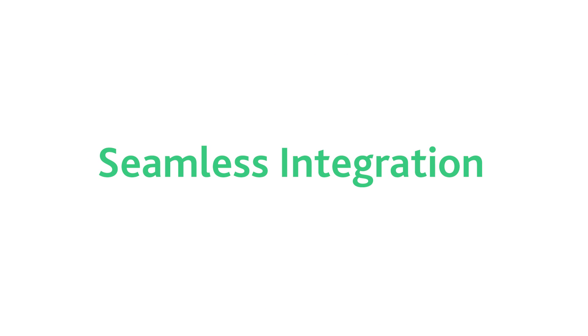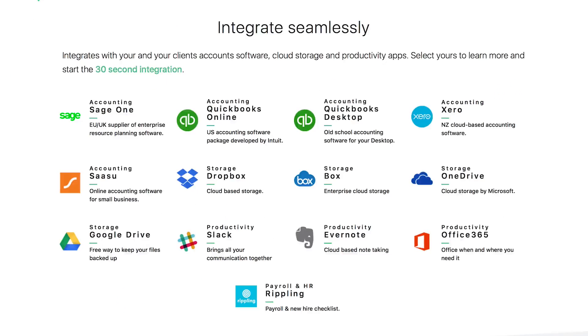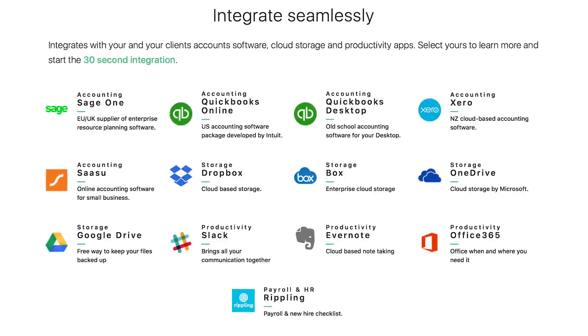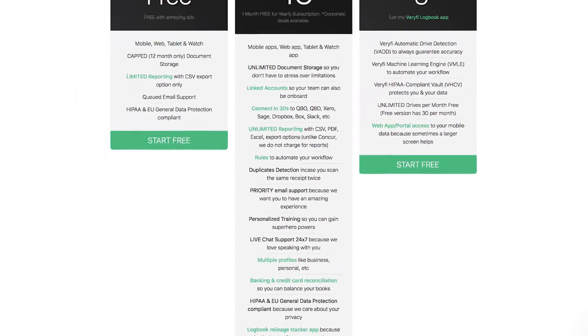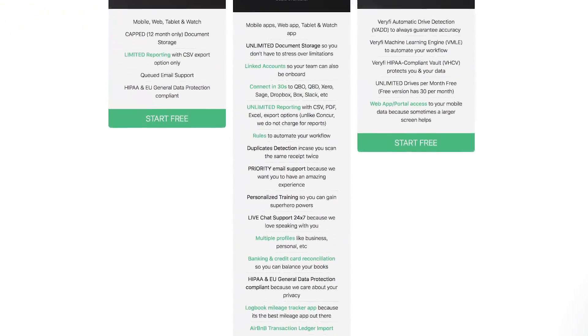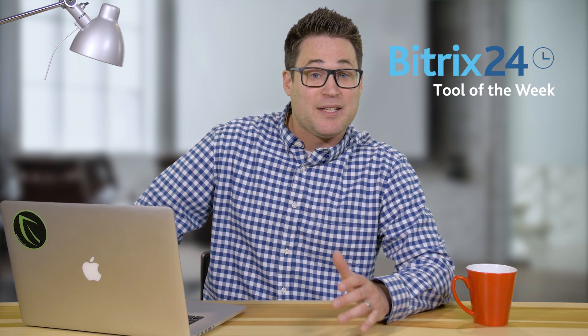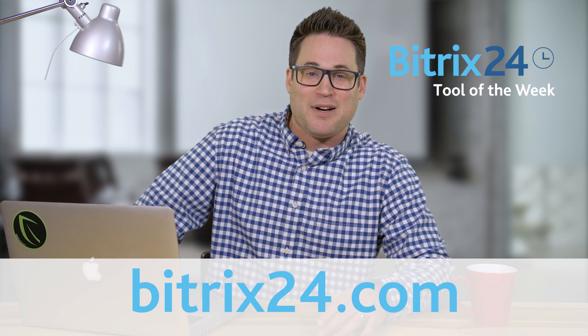Benefit 3: Seamless integration. Not only does Verify run on all of your devices, including the Apple Watch, but it can integrate seamlessly with many of your cloud storage, account software, and productivity apps. Verify has several pricing options. The starter plan is free, with ads and limited features. The prime plan is $15 per month per user, or you can pay just for the logbook for $3 per month per user. So if you could use a bookkeeper in your pocket, check out Verify. And remember, if you're looking for free CRM, project management, or collaboration tools, be sure to visit Bitrix24.com.